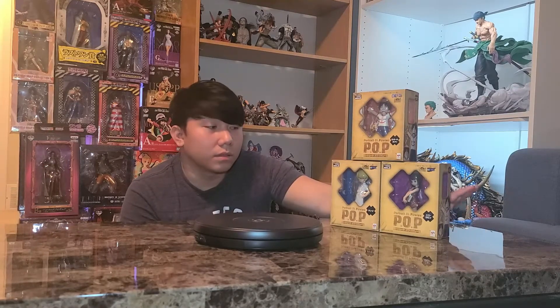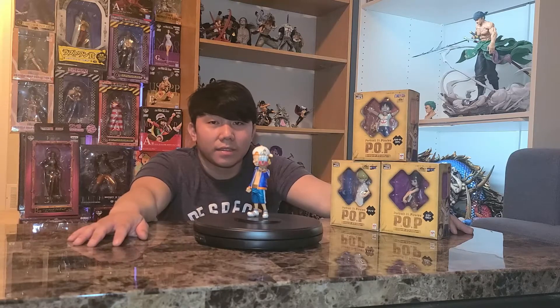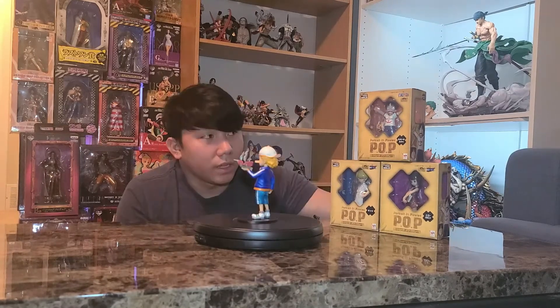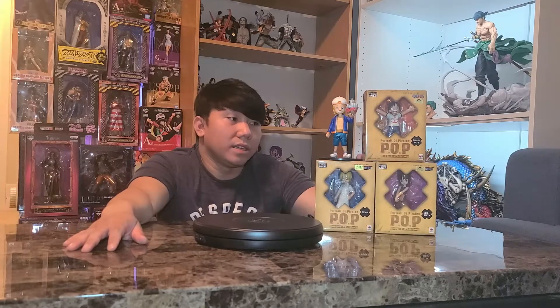I'm hoping to get my hands on the full Straw Hat crew set. For size reference, this figure is about this big — this here is Kaku from CP9, but it's the kid version, the Grandline Children Kaku. Yes, I believe this is the Grandline Children line. The Kid Luffy figure is about the same height, they're roughly the same size. Megahouse includes extra heads on this line.